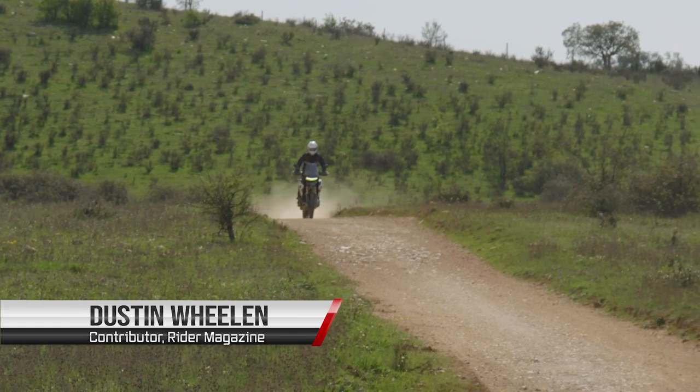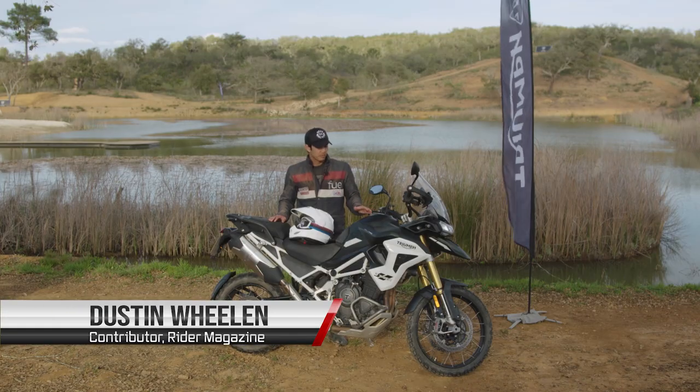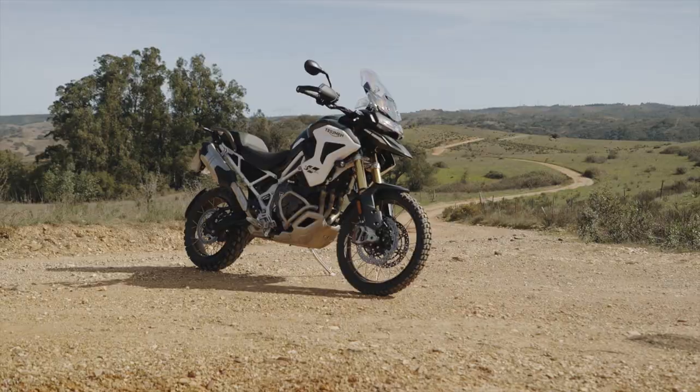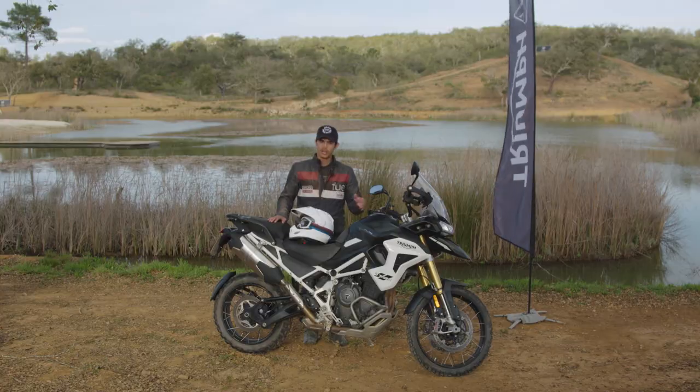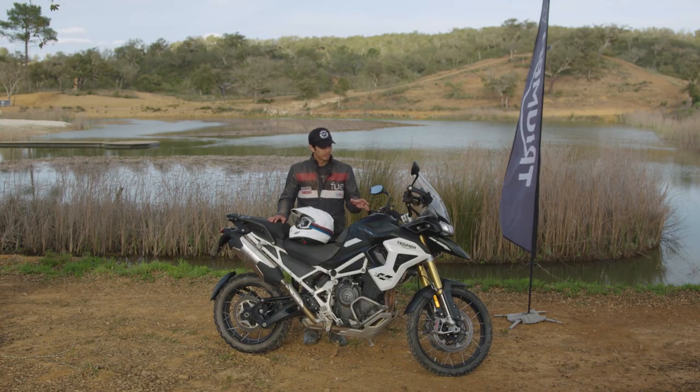Hey folks, Dustin Whelan here with Rider Magazine. The past few days we've been riding the Tiger 1200 — both the Rally and the GT variants — taking them on-road and off-road and really putting them through the paces.